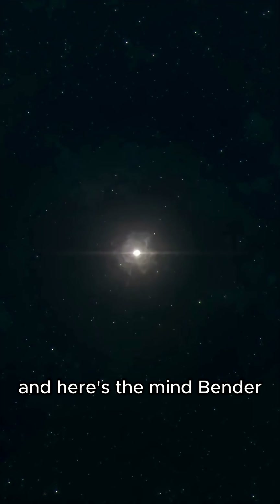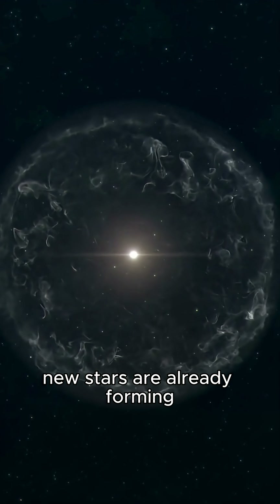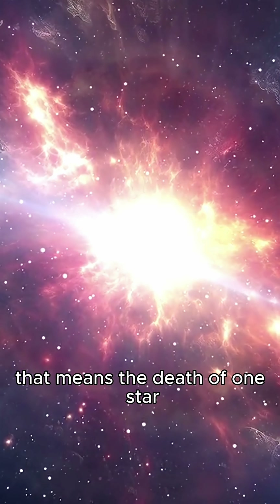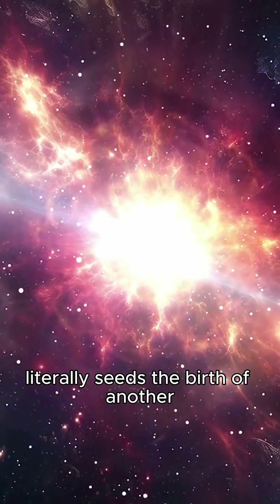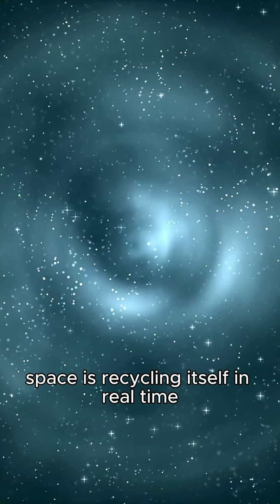And here's the mindbender. Inside these ghost clouds, new stars are already forming. That means the death of one star literally seeds the birth of another. Space is recycling itself in real time.